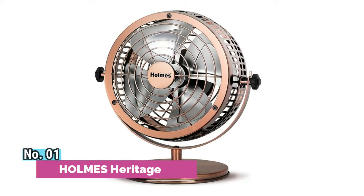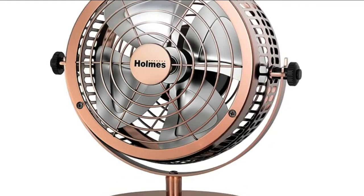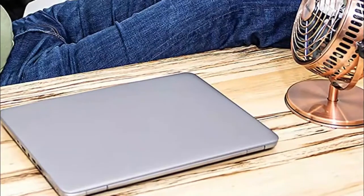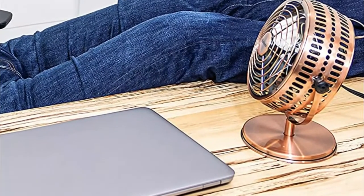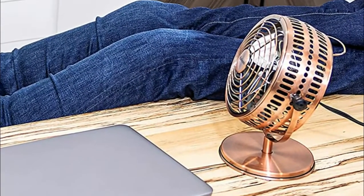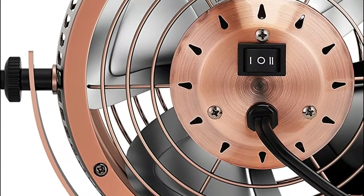Number 1: Holmes Heritage. This small desk fan has 6-inch blades that provide a powerful cool breeze in your home or office. The portable fan has two speed settings that offer optimal airflow to fit your preference. A manual on/off switch allows for simple operation, and the stylish metal finish provides a classic look while the handle helps with portability.